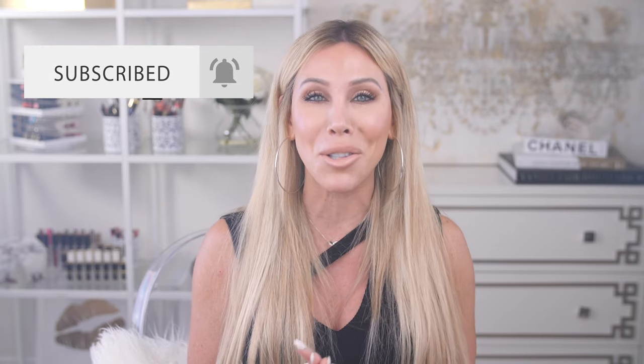I hope you guys enjoyed this video. I'll link this product down below for you. Thank you so much for watching, don't forget to like, comment, and subscribe before you leave, and I'll see you guys in my next video. Bye!